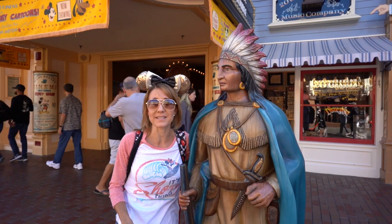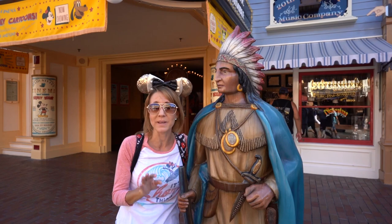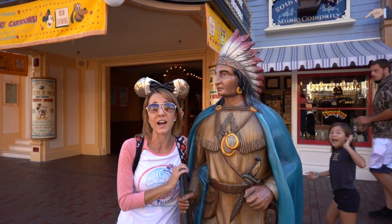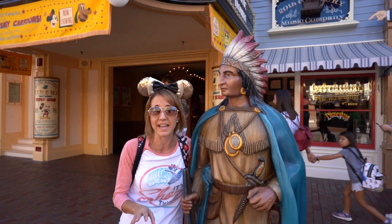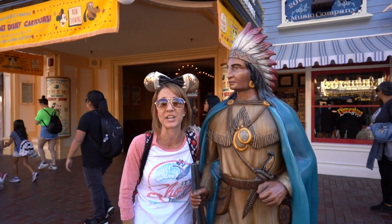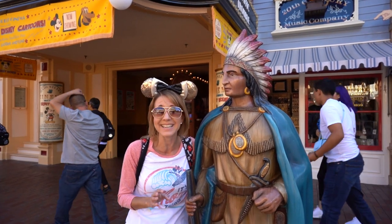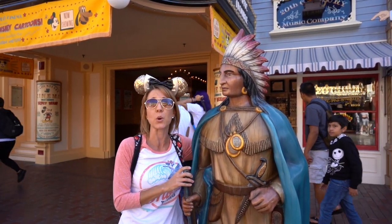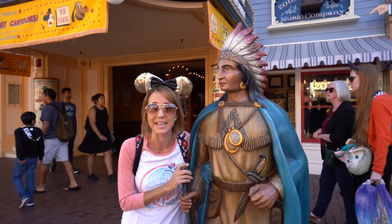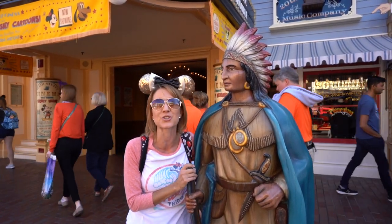As you head down Main Street USA, off to the right-hand side you're going to see an Indian. This Indian represented on opening day in 1955 where you could purchase tobacco products. Back in 1955, tobacco was glamorous, and it was available for purchase until 1991 in the shop right behind the Indian, which is now the 20th Century Music Company. This Indian also has a twin in Frontierland right outside the Westward Ho Trading Company.